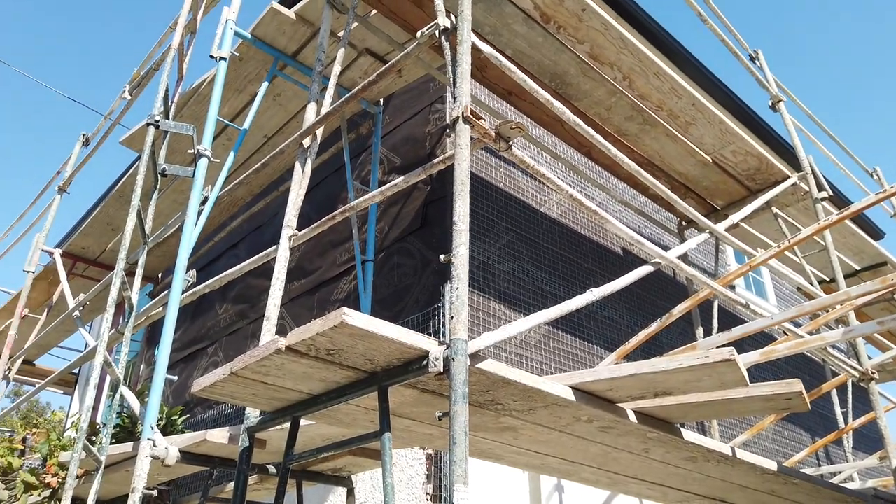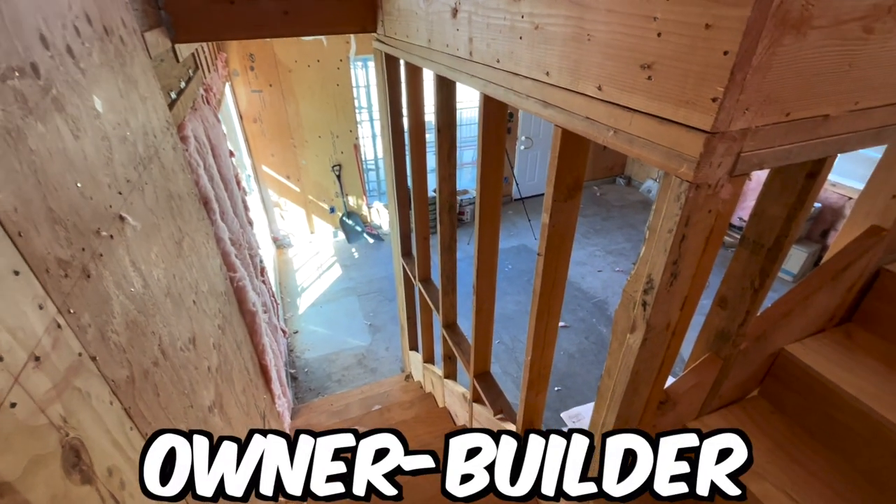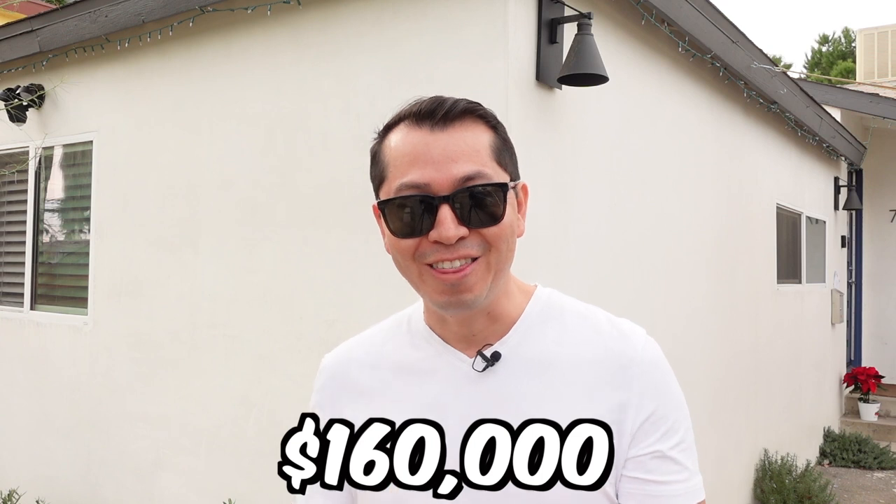It's insane that just by talking to a lot of contractors, just like I did when I built my project, you can get different prices from everybody and narrow down somebody who can build the same product — licensed, bonded, with experience — for a better price. This homeowner is building his ADU as an owner-builder, and his price to build his ADU is $160,000.